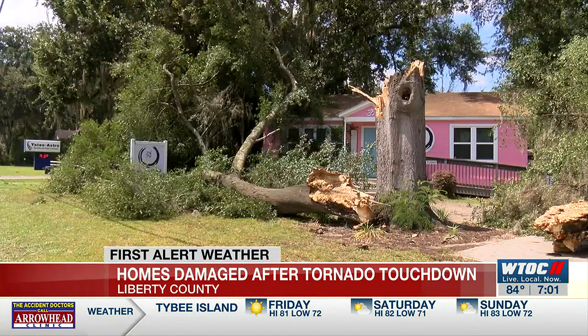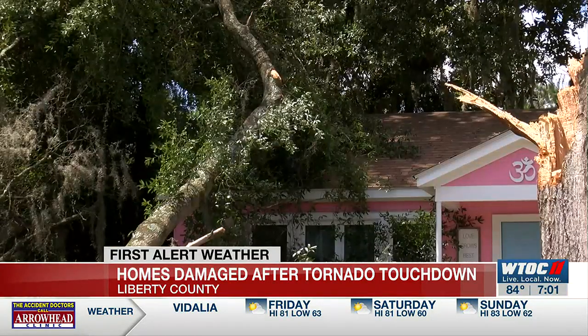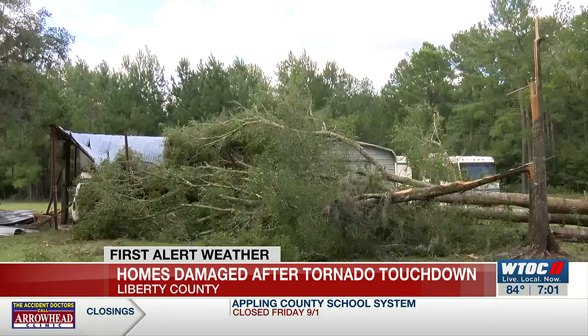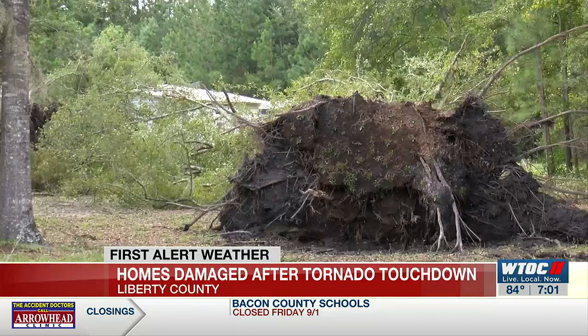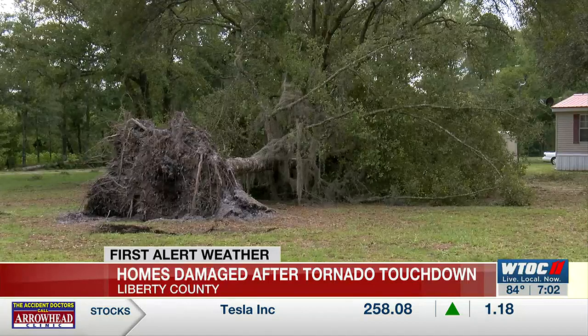Some buildings, like this business along Oglethorpe Highway in Hinesville, had some close calls with trees nearly missing the building, but some people like Laughlin weren't so lucky. According to a preliminary report from the National Weather Service, Fleming's tornado had wind speeds as high as 85 miles per hour and traveled about half a mile near Mount Olivet Church Road.